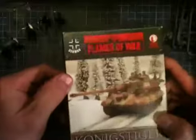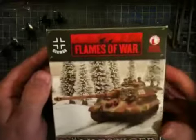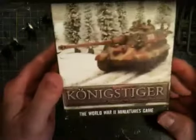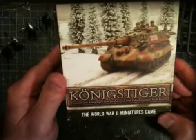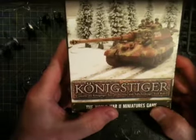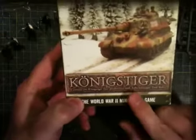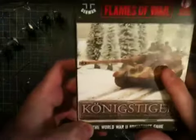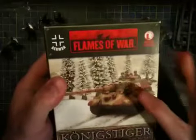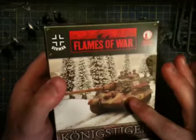The second prize is Flames of War — specifically it's a König Tiger with tank riders on it. You get the magnets, the transfers or decals, and the Panzer Ace dice. So yeah, it's all there. Two prizes I'm giving away.